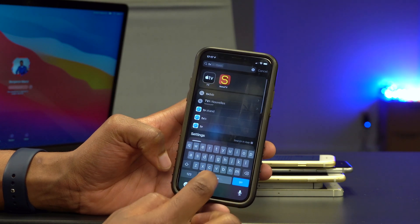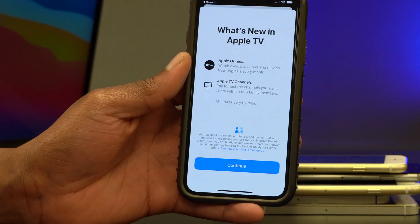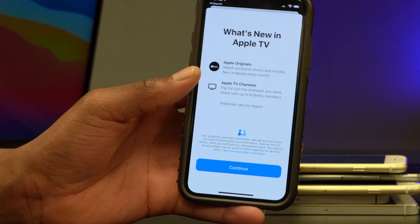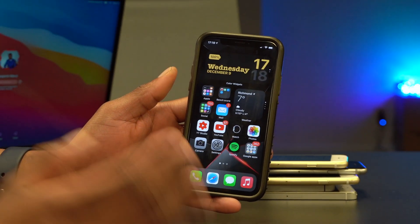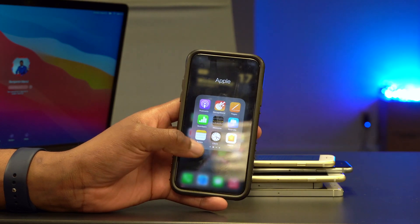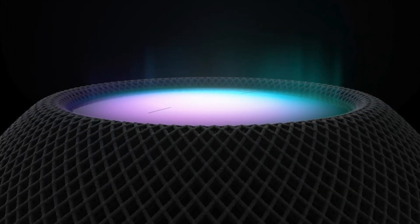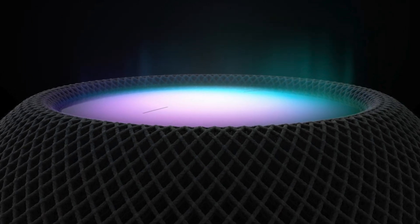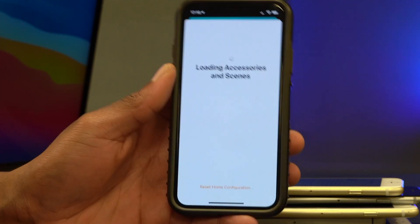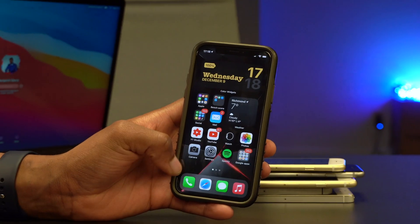Something else that's been improved has to do with Apple TV. If you're an Apple TV subscriber, you have more features and can search by different categories. Also, if you have a HomePod or Home app, you now have the ability to update all your connected devices to the latest available software from within the Home app.